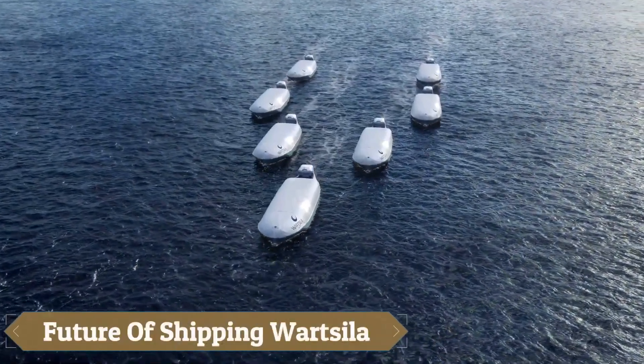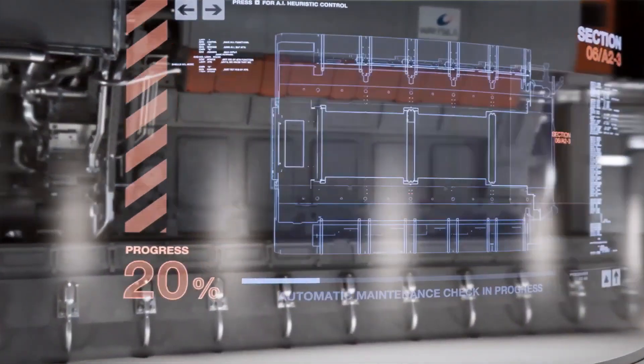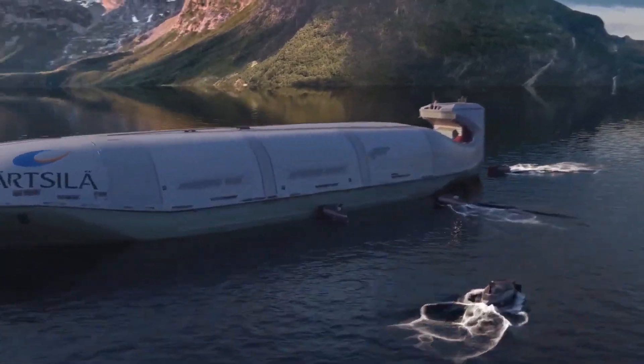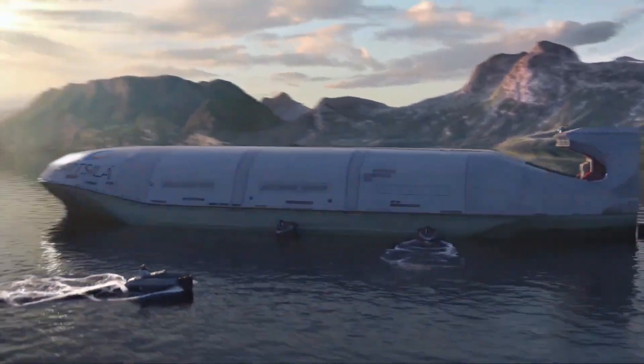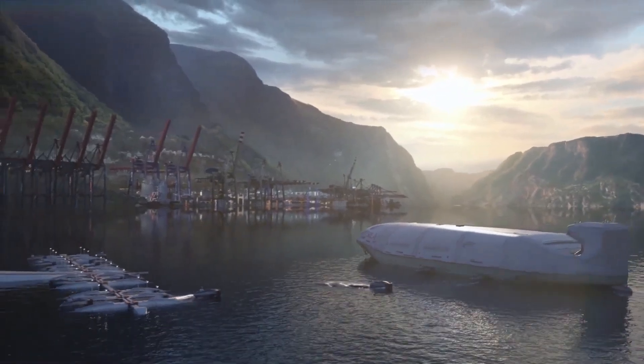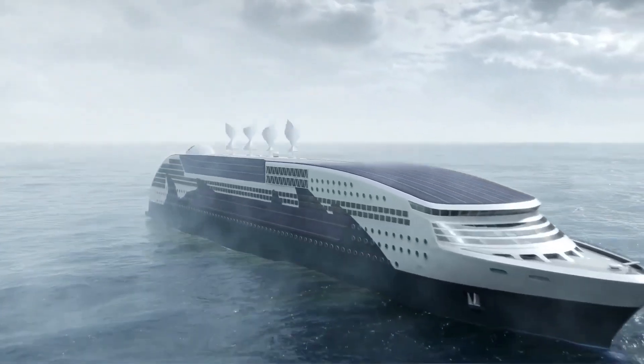As a global leader in maritime innovation, Wurzla is revolutionizing the industry with cutting-edge technology and sustainable solutions. From intelligent vessel systems that optimize performance and reduce emissions to efficient propulsion systems that save fuel and costs, Wurzla is paving the way for a cleaner, safer, and more efficient maritime future.